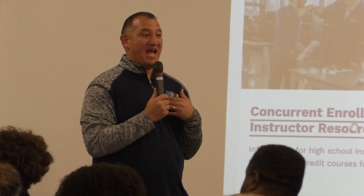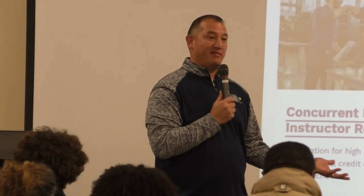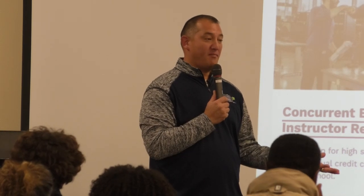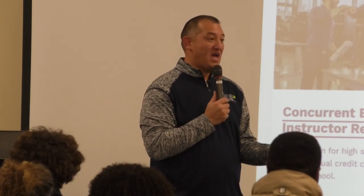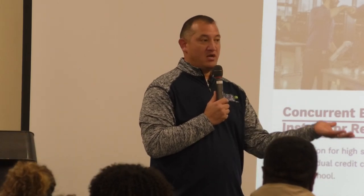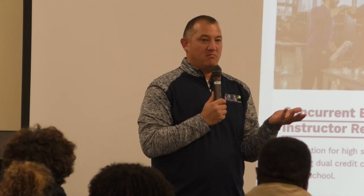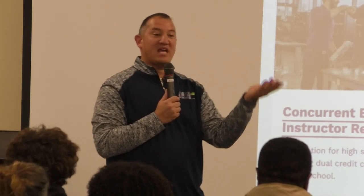If someone asked me when they should take the ACT, and they just started Algebra 2, I would say — unless you're super gifted in math — I'd probably wait until you have a little bit more of that Algebra 2 content. The last ACT was in February; you're fine. The next one is April 2nd, and the deadline has already passed for signing up, but there could be some standby spots.